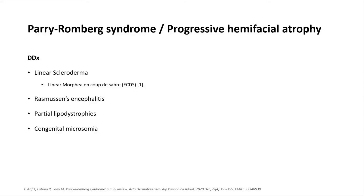You might also think about Rasmussen's encephalitis, a rare condition where you get progressive cortical atrophy in one cerebral hemisphere, often with troublesome seizures, but you less commonly get the phenotype seen in these patients. You might also think about partial lipodystrophies or a congenital problem that might affect underlying bony structures from birth.